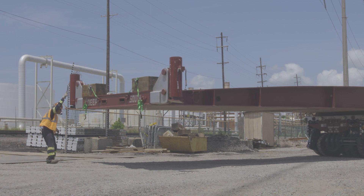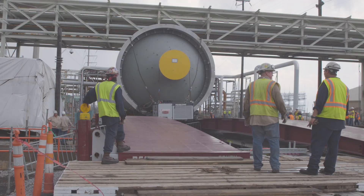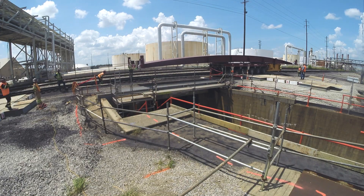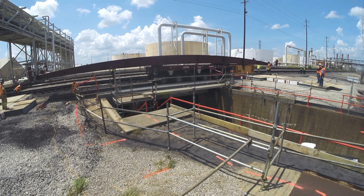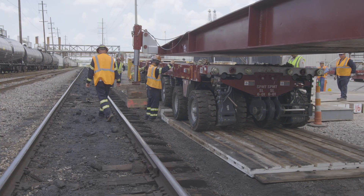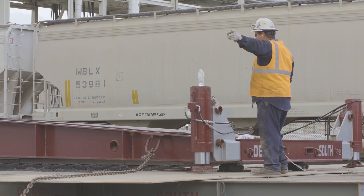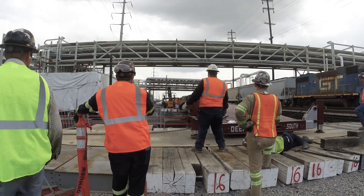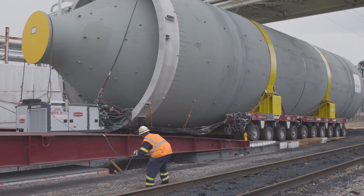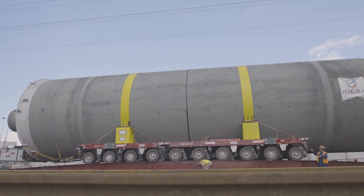DeepSouth solved this problem by free spanning the tunnel using our self-deploying 80 foot long jumper bridge system, which efficiently eliminated the need for a crane. The system works by first positioning the bridges with SPMTs. Self-launching hydraulic jacks lift the bridge in order to remove the trailers, and then Hillman rollers slide the bridge into final position — in this case, over the tunnel. This equipment allowed DeepSouth to successfully free span over the tunnel without fear of structural concerns while staying away from the power lines directly above us.